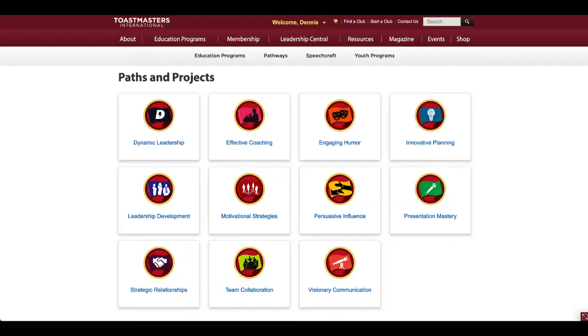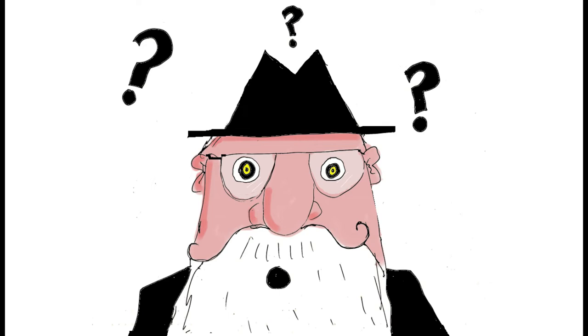Navigating Pathways. The Pathways program has 11 paths, so it can be a little bit overwhelming when you first start out. Which should you choose? What if you choose the wrong one? My suggestion is don't overthink it.